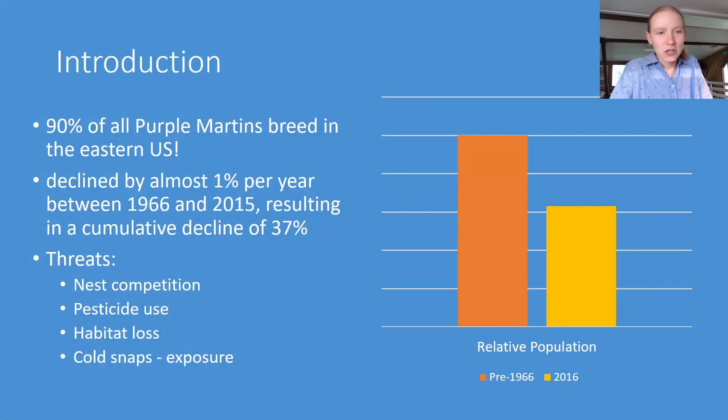I'm going to start by echoing some statistics we'll probably hear a lot. 90% of all Purple Martins breed in the eastern U.S., so that's most of the global population, and Martins have declined by almost 1% per year between 1966 and 2015, resulting in a 50-year decline of 37%. To the right I have a relative population graph so we can really visualize what that loss looks like.